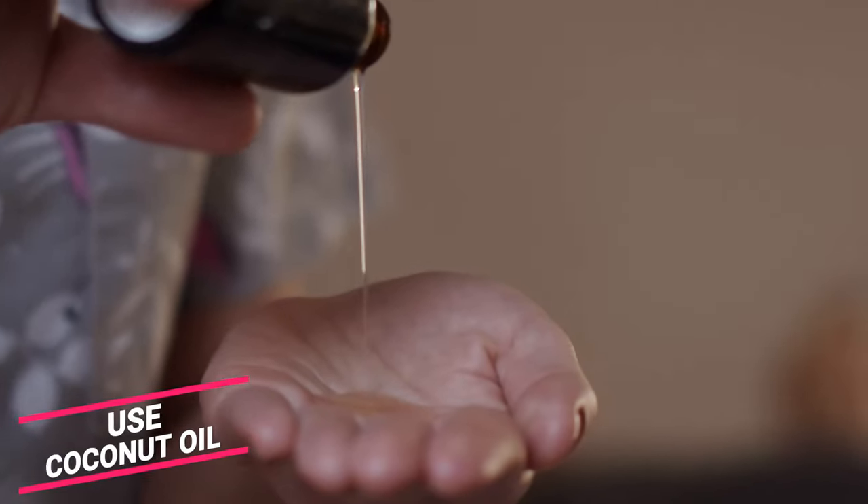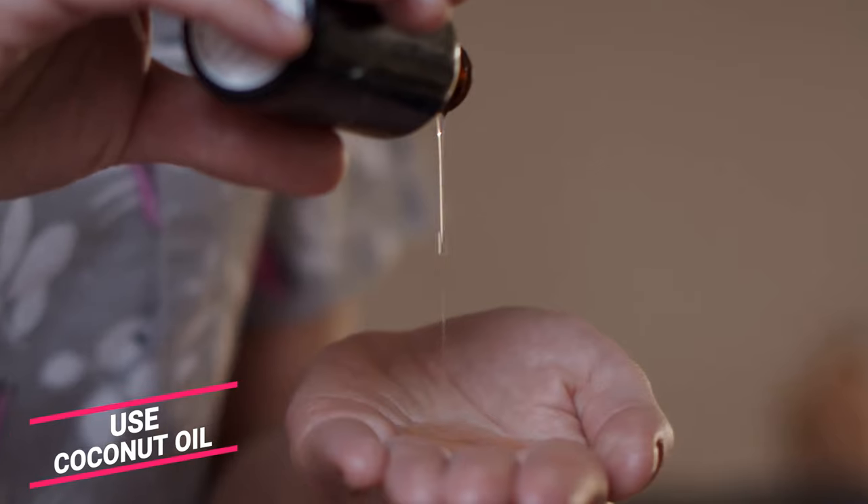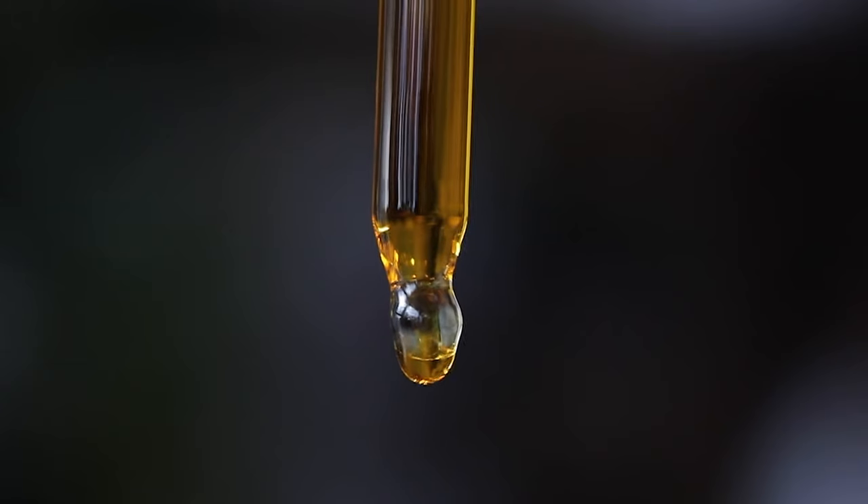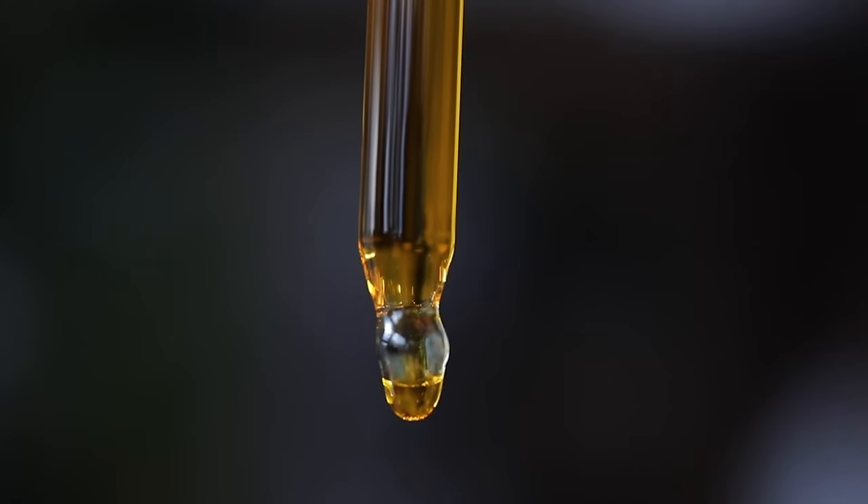Use coconut oil. Massage your Shih Tzu's coat with coconut oil after a bath — it will moisturize their skin and make it shinier. You can even add a few drops of coconut oil to your dog's shampoo.